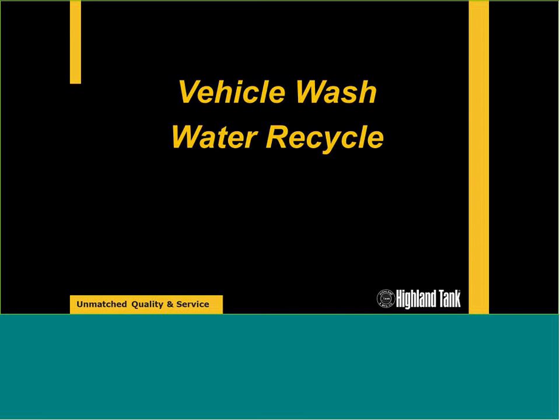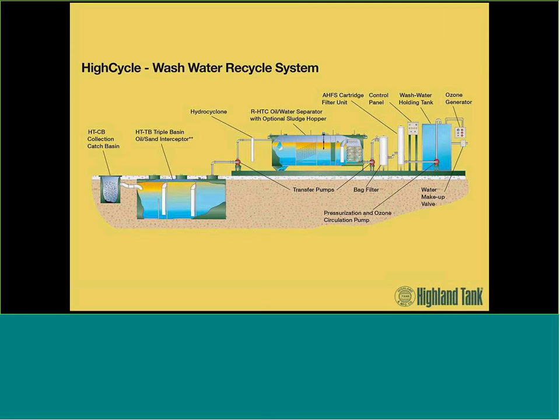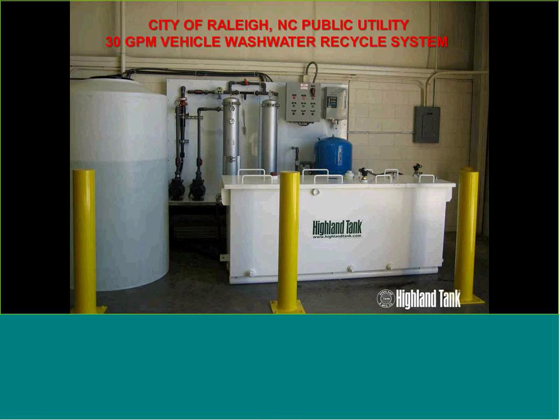We can also close the loop with vehicle wash water recycling systems incorporating many of the products discussed today. Flowing left to right: the wash pad drains into an interceptor — typically a triple-basin three-compartment interceptor — knocking out solids and dirt. Then we pump to an above-ground oil-water separator removing free-floating oil and solids down to 10 ppm. Then into a filtration skid. Instead of discharging this water, the customer reuses it as wash water for vehicles — going into a holding tank, treated with UV or ozone disinfectant, sanitized, and reused. That's a closed-loop system, and I think you'll see more of these as we move forward, as water becomes a more precious resource.